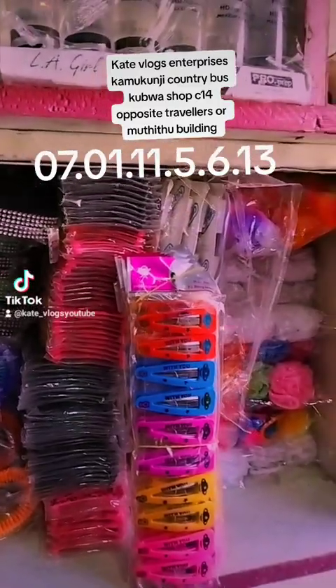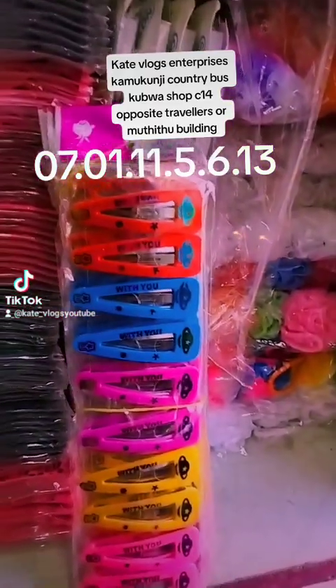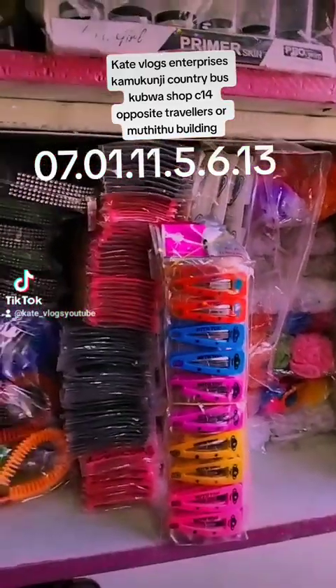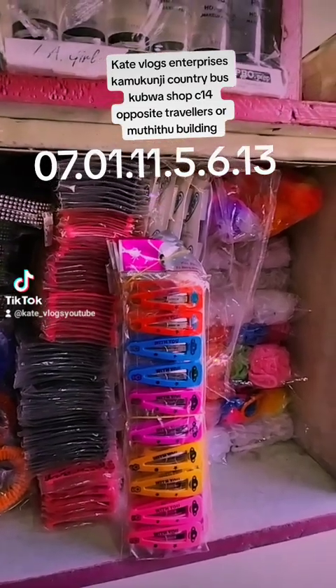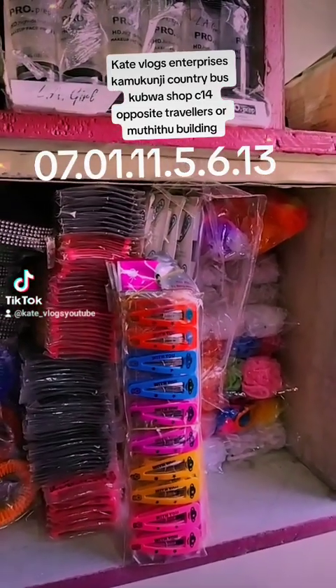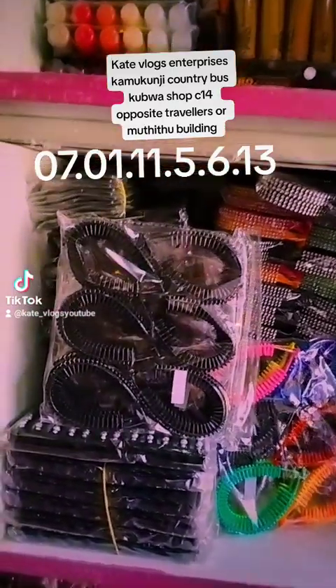Hi guys, so these are the wholesale prices of the cosmetic products that I'm selling to you. We have these bomb blast clips — they are available in colored and black, and they will cost you 50 shillings for 12 pieces. When I talk about 12 pieces I mean a dozen. And then we have these over clips.